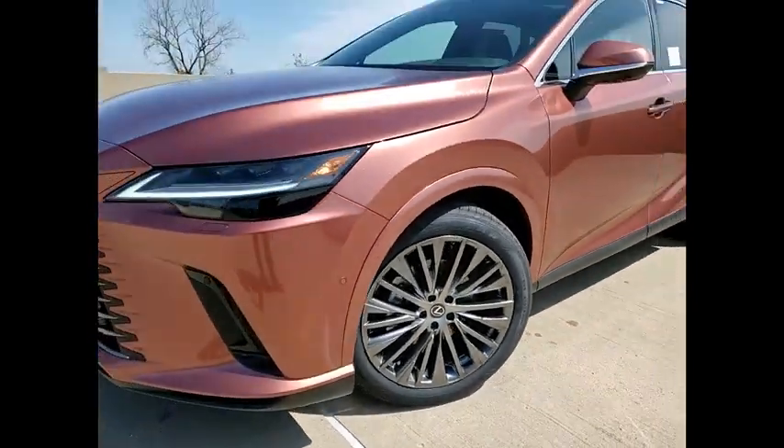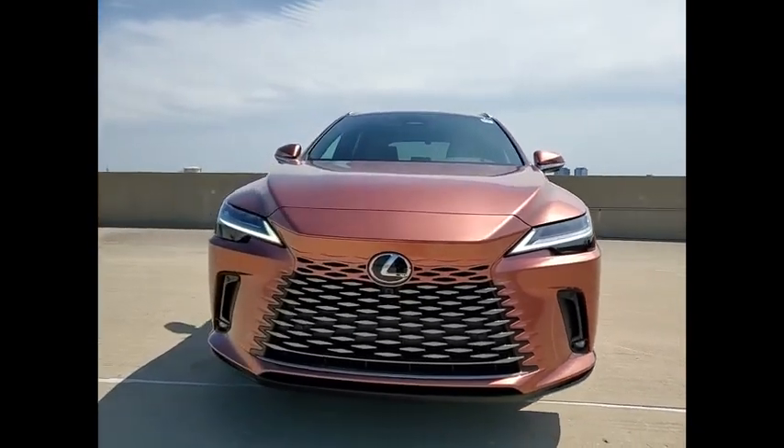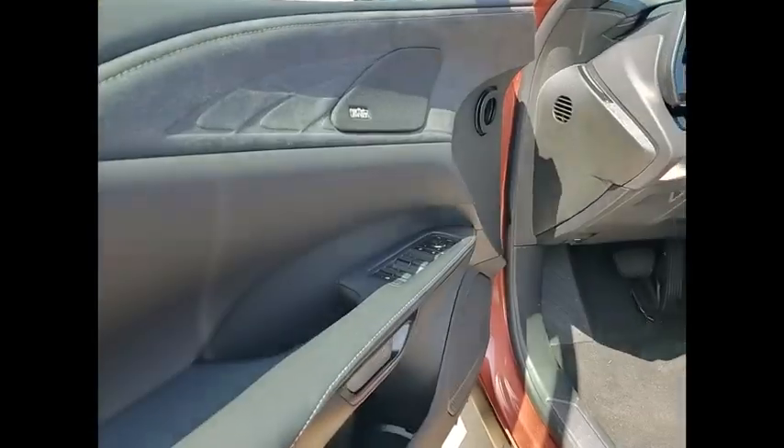Voice-activated navigation system, rear view camera, wireless charging station. Wouldn't you look great in this vehicle? Stop in today and see for yourself.